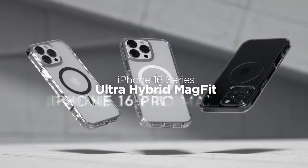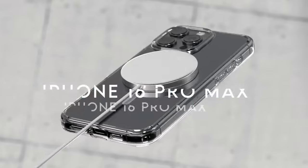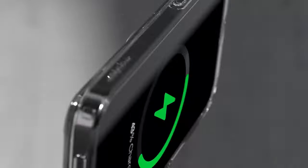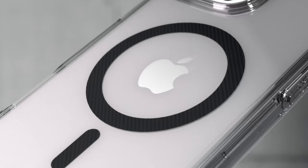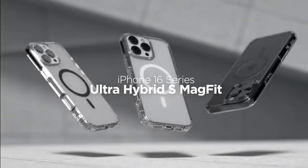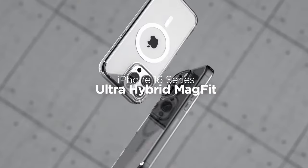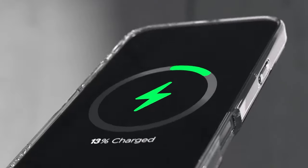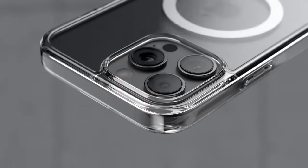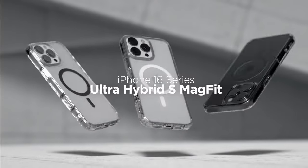Number 7: Spigen Ultra Hybrid MagFit. The Spigen Ultra Hybrid MagFit case redefines protection and style for your device. Crafted from a premium blend of PC and TPU, this case boasts stronger magnets that enhance MagSafe strength, ensuring your phone stays securely attached to chargers and accessories. The military-grade drop protection through air cushion technology gives you peace of mind, making it perfect for the daily hustle and bustle.